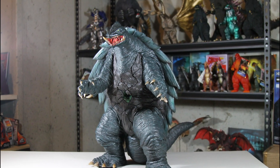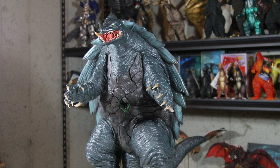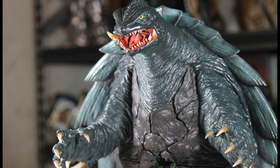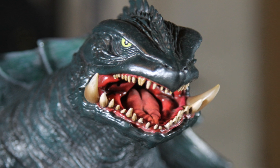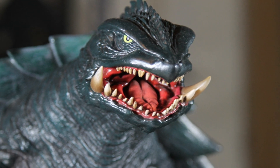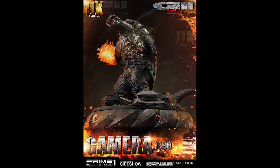This figure was announced back in 2017 and is based on the Gamera from the 1999 film Gamera: Revenge of Iris. I think I pre-ordered mine almost a year ago. This is the vinyl version. There were two other versions you could get, both of which were made of polyresin. The resin versions are a bit more detailed, as resin allows for more detail than vinyl. The upper tier resin one included a base display for the figure.